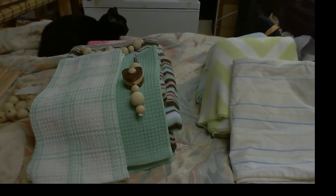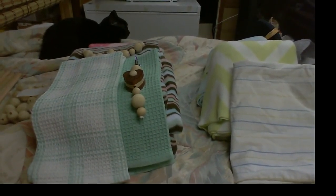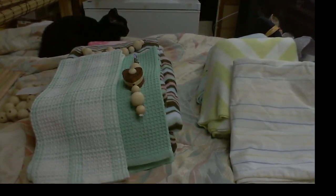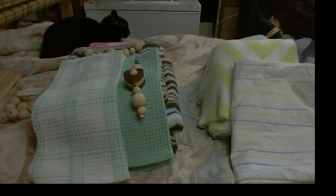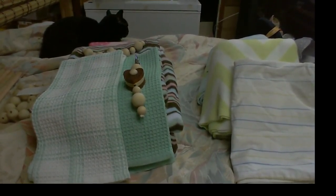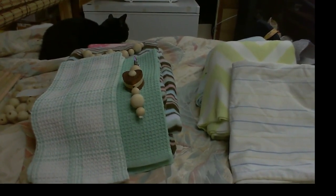I just wanted to show off all the stuff I got at Joann's today and some other places. It's mostly just fabric, but I have enough for two sets of liners each, I believe, and some hammock stuff.